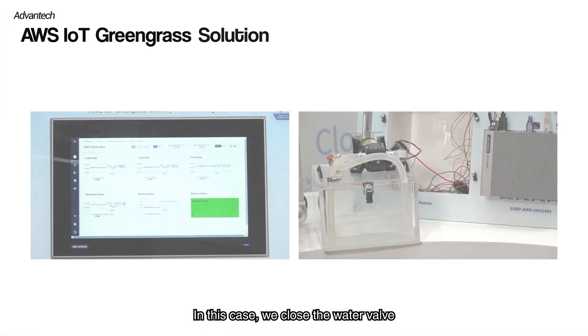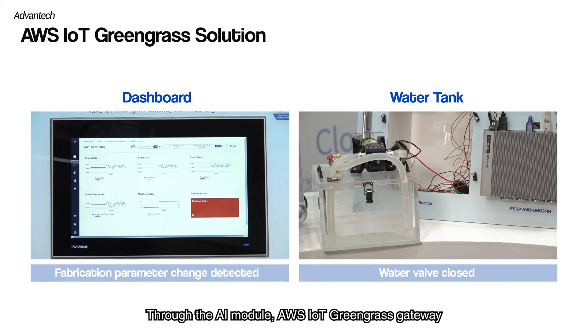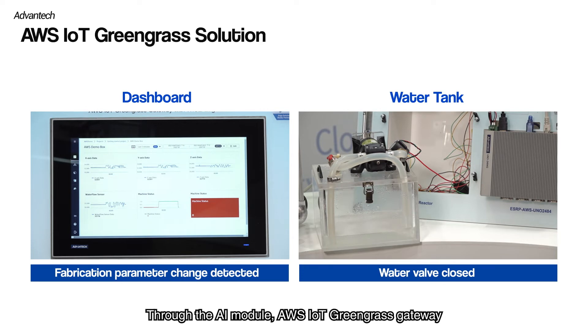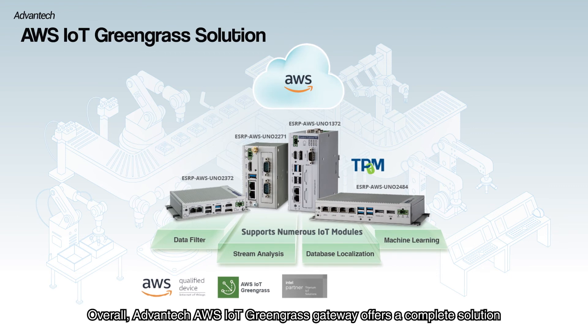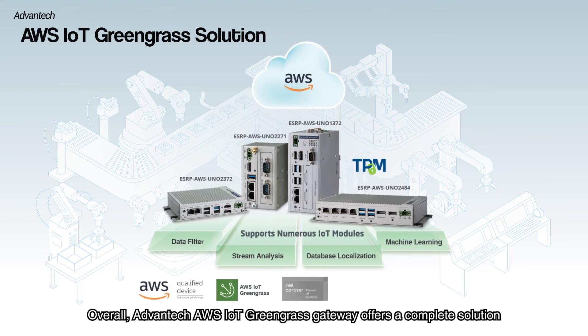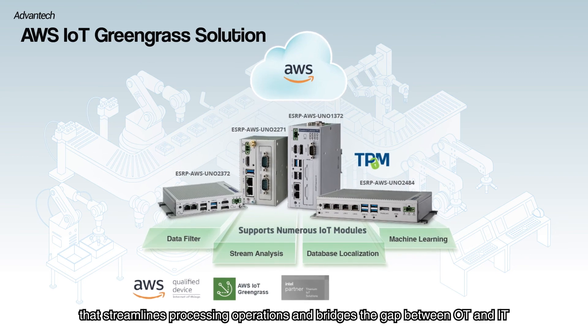In this case, we close the water valve and decrease the water flow in the tank to simulate the changes during feeding and mixing in the beverage manufacturing. Through the AI module, the AWS IoT Greengrass Gateway can immediately detect the change of the water pump and control the motor to take corresponding measures. Overall, the Advantech AWS IoT Greengrass Gateway offers a complete solution that streamlines processing operations and bridges the gap between OT and IT.